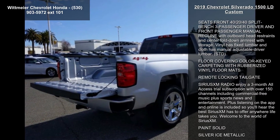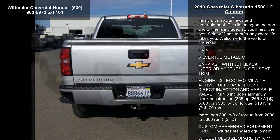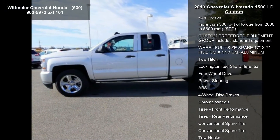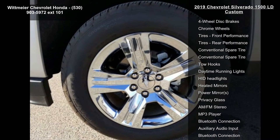Enjoy these notable features: rear axle 3.42 ratio, transmission 6-speed automatic electronically controlled with overdrive and tow-haul mode. Includes Cruise Grade Braking and Powertrain Grade Braking.